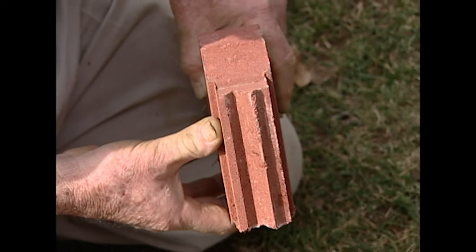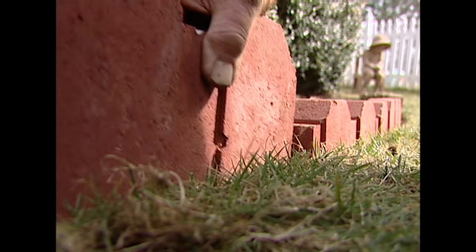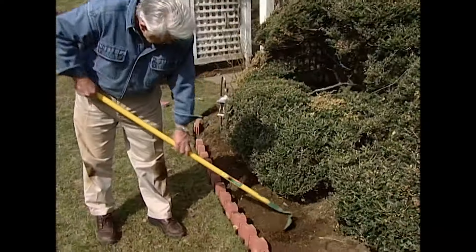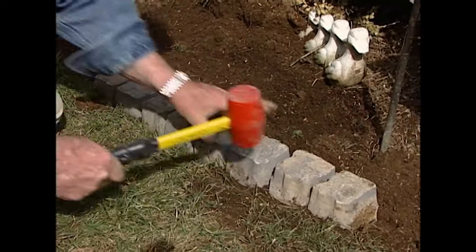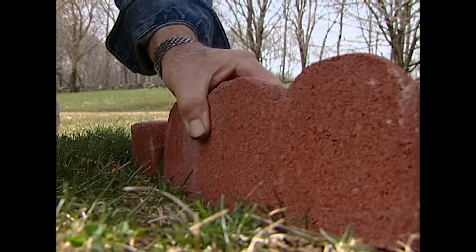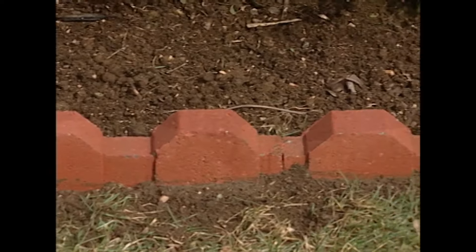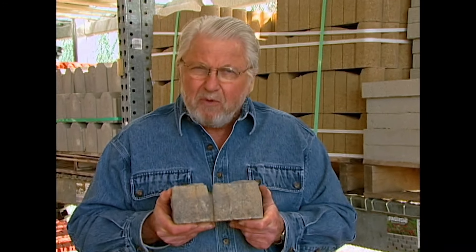Some edging blocks have interlocking edges — the installation procedure is virtually the same. Other styles, like this simulated Belgian block, don't interlock at all and are set more on top of the ground than into a trench. For circular beds, like those around trees, curved blocks are a perfect solution. Edgers do for a garden or flowerbed what a frame does for a picture: they make everything look just a little more finished.